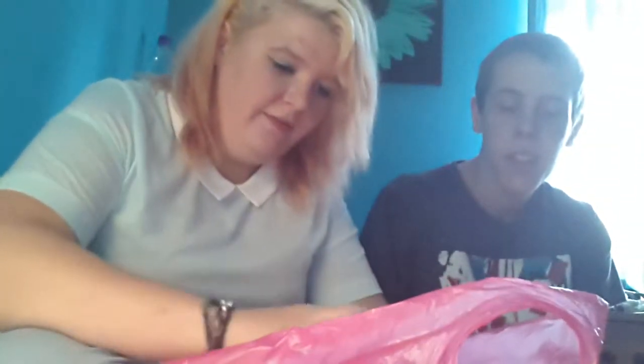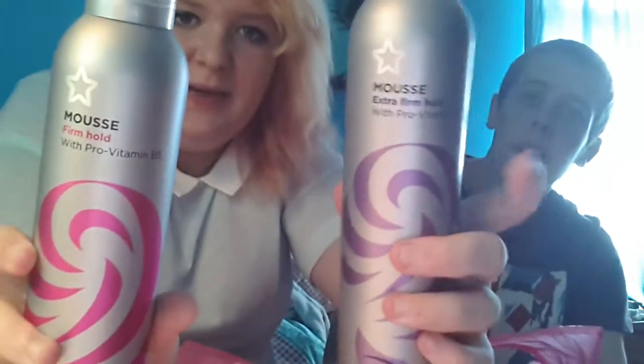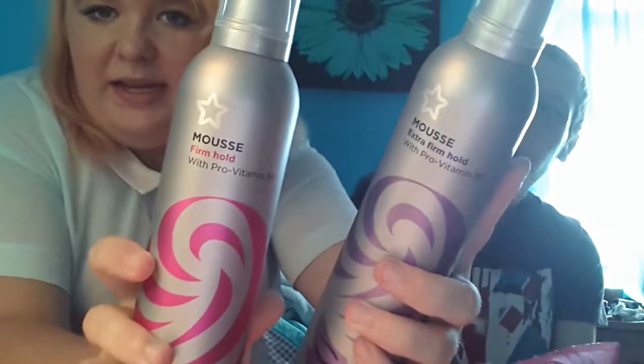Right, let's dig in. So the first thing — I'm going to do the hair stuff. The first thing I got was these Superdrug own brand mousse. One is extra firm hold and this one is firm hold. Sorry about that noise — it's because one of the pipes have burst around my area, so they are digging it up to repair all of them. I'm sorry if you can hear it, I'm pretty sure you can.